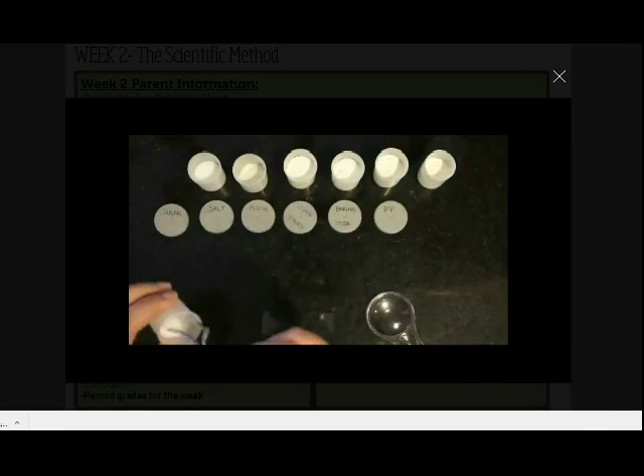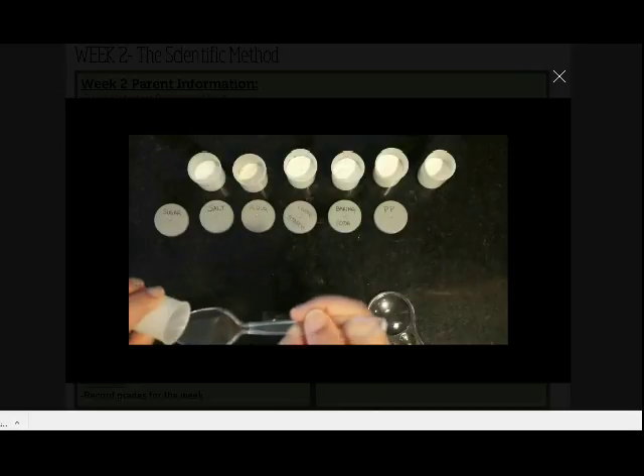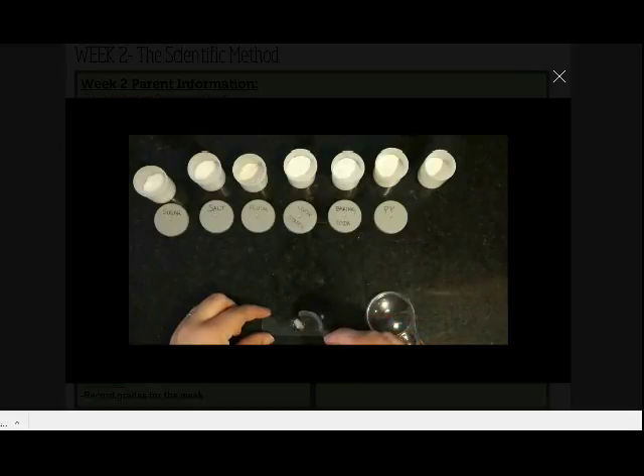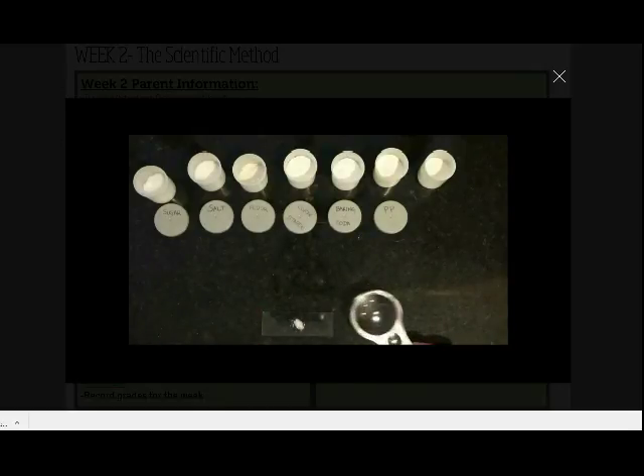Okay, so here's a demonstration of the close-up observation test. We're going to take a little bit of the first white powder, which in mine is sugar, and we're going to put it on that slide or on the paper towel and use your magnifying glass.